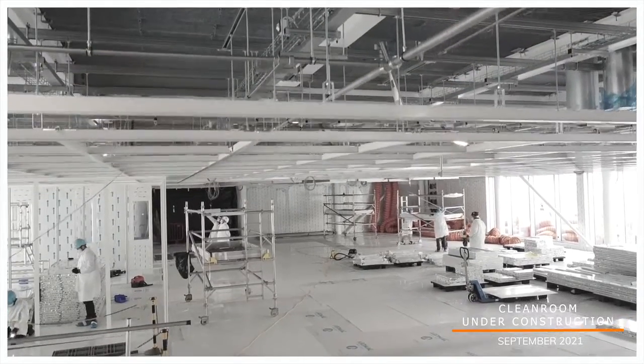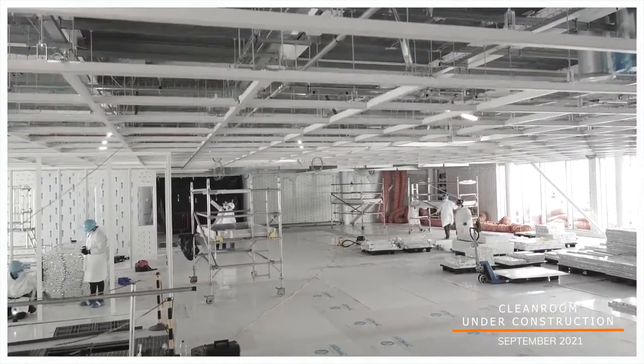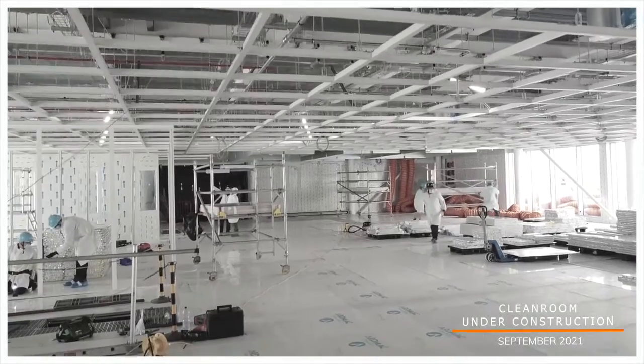As we moved through the build, I started to look after the internal fit-outs right the way through the job. And then as the job progressed further, I was responsible for certain areas — the clean room suite and microscopy.